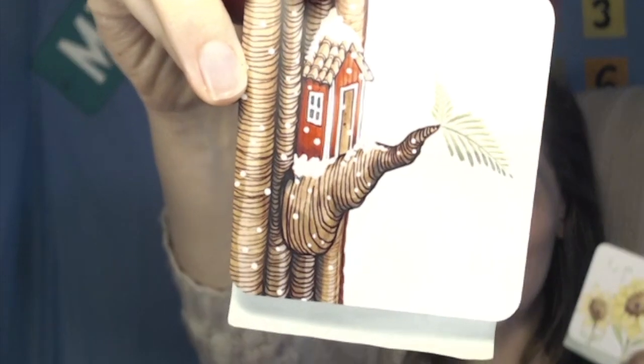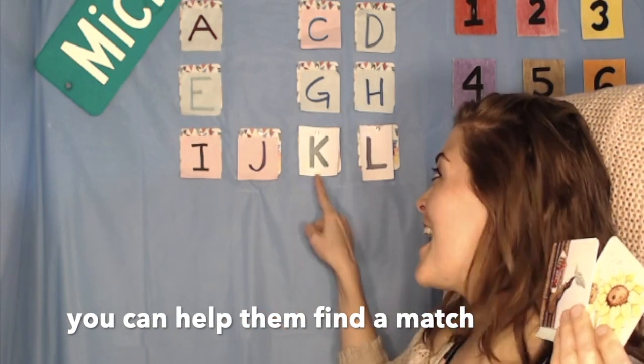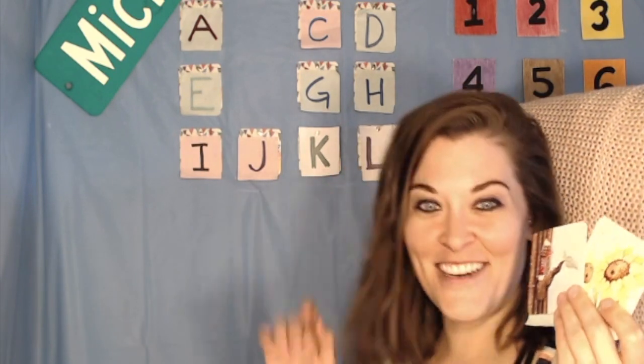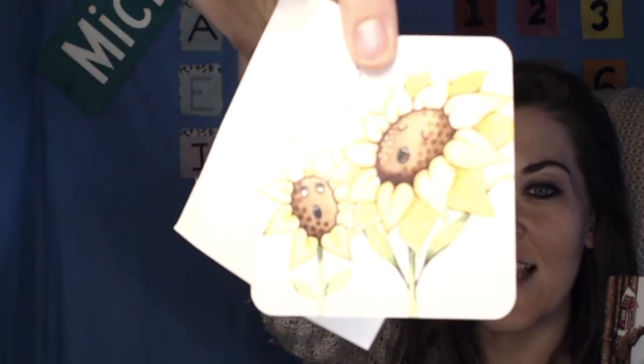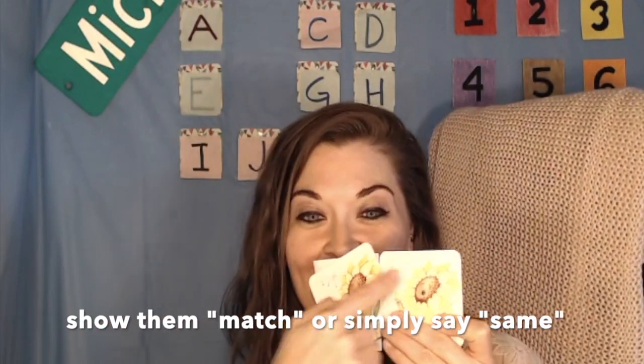Can you find one more? Letter F. Letter F. Treehouse. Can you find one more? Do you want letter A or letter K for Kelly? Letter K — you found a match! Good work!